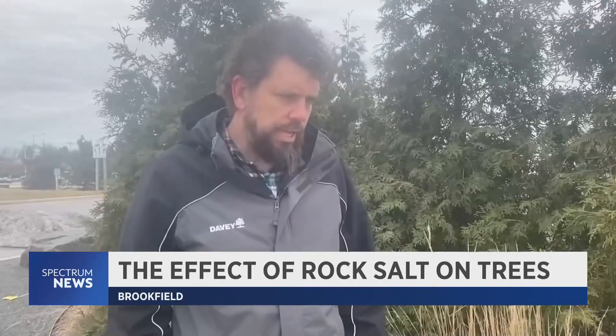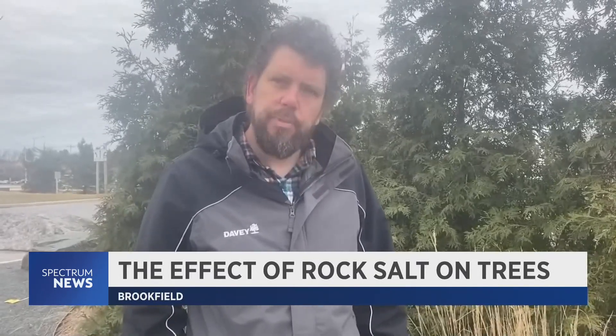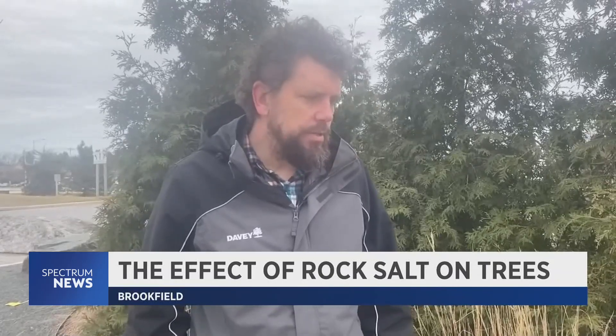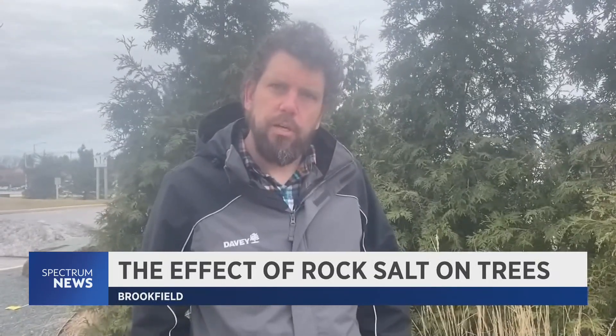You can do a lot personally on your own personal property — put down salt, but then clean it up. That's important. Trying to keep it out of the mulch beds and contain it just onto the impermeable surfaces where it belongs.